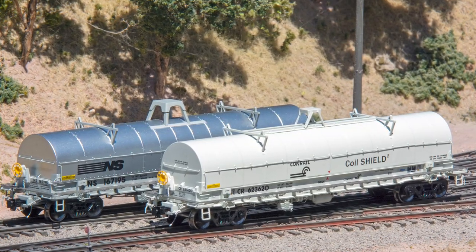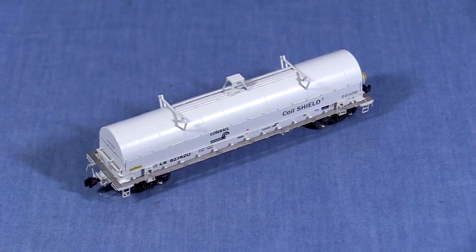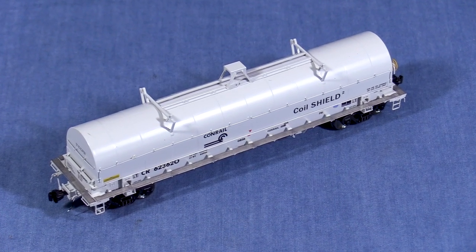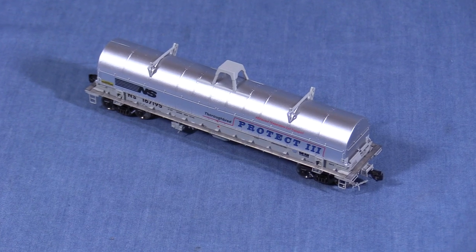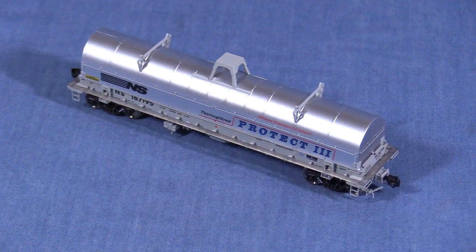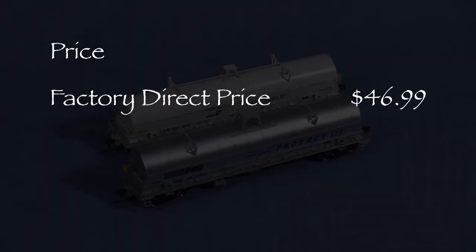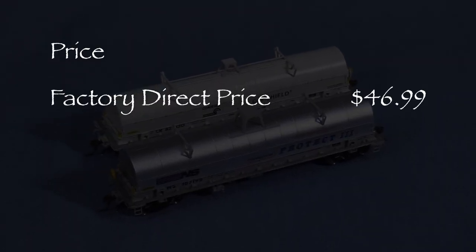In this special double review, I'm going to take a look at two different coil cars. One of the models is decorated for Conrail and represents an F51 class car. The other is decorated for Norfolk Southern, which represents a CS17 class car on that railroad. The factory direct price for these cars is $46.99 each.